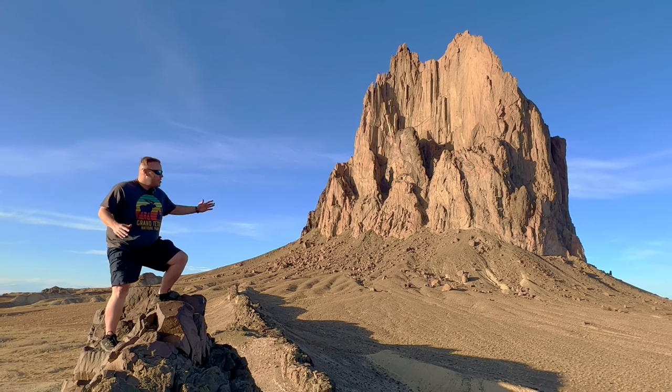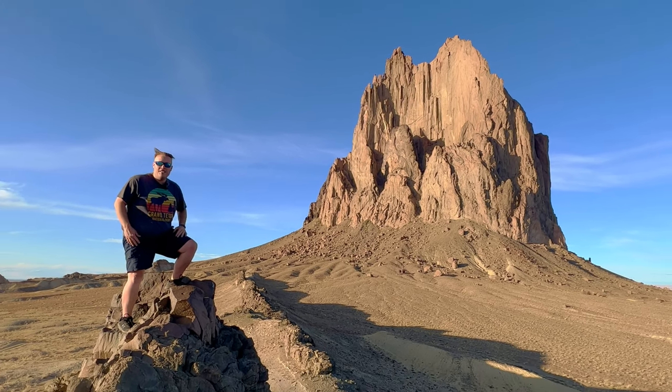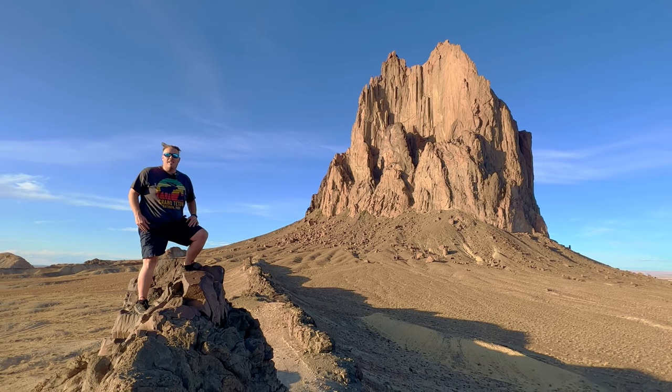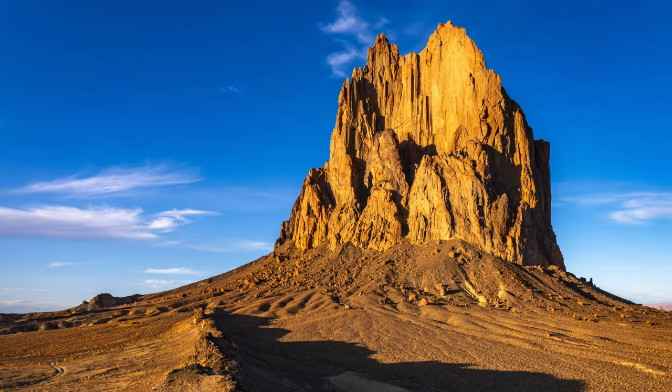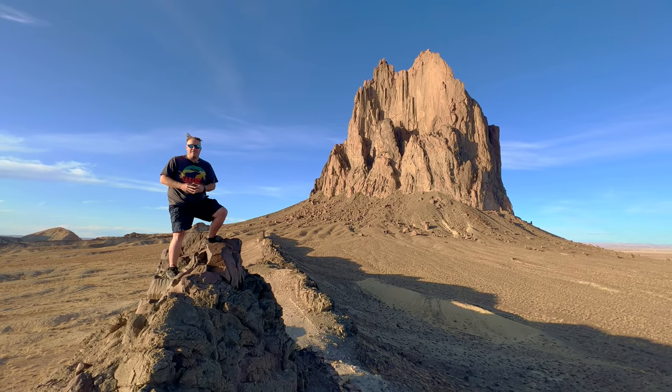Today on Camera Crusades we're checking out the iconic Shiprock formation in New Mexico. We're going to decide if the west side, the east side, or right down the coxcomb is the best location for photographs.